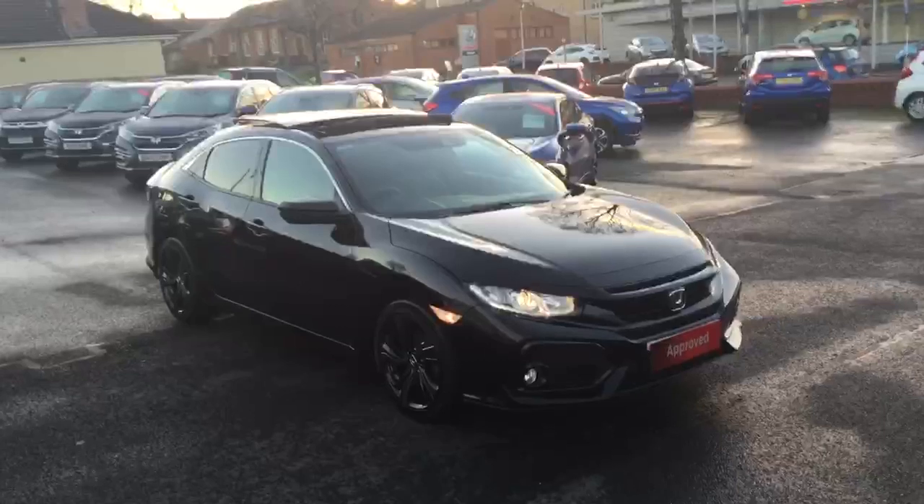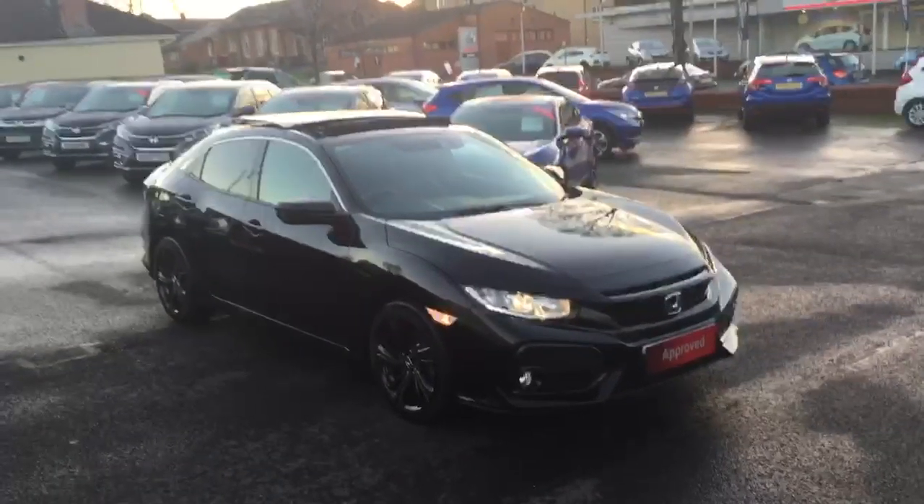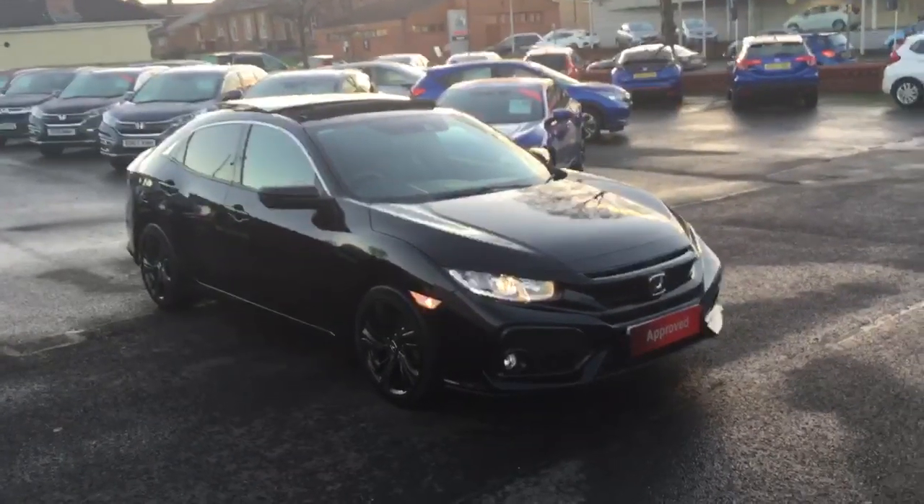So there we have the Honda Civic 1 litre EX manual available for sale from Greenacre Honda in Blackburn and Clitheroe.